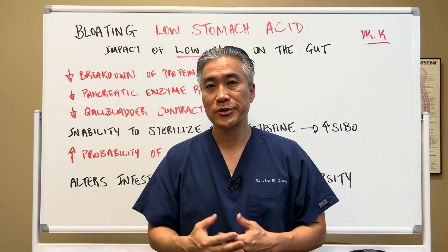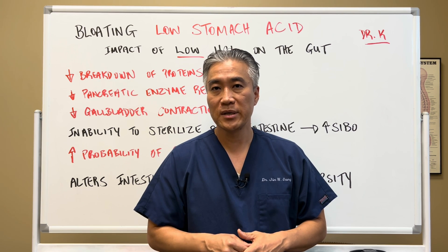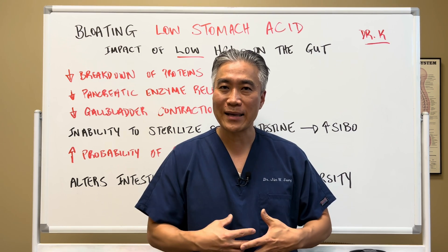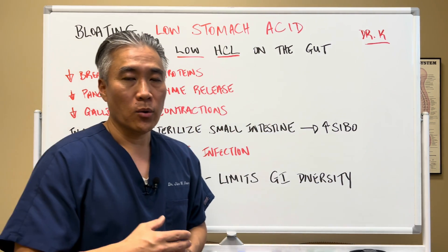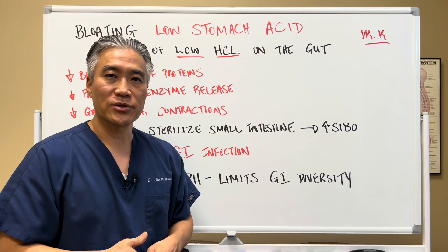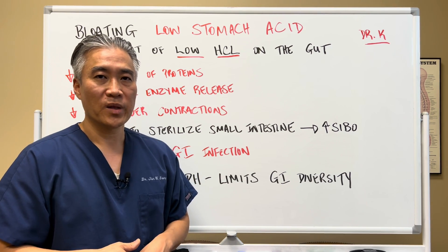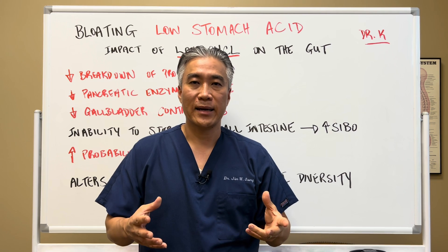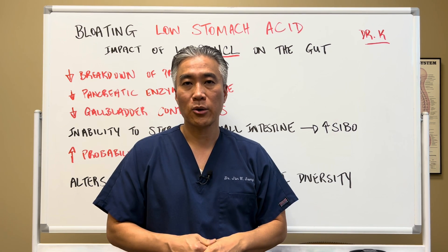What you can try at home is apple cider vinegar — take a teaspoon, mix it in some water, and drink it about five minutes before your meal. See if that helps with breaking down proteins and reduces the rock-in-the-stomach feeling or reflux signs. If it works well for you, you can also go to higher doses of HCL with other enzymes, which will help break down fats, carbohydrates, and proteins. A lot of this information comes from Dr. Kharrazian — I'll link his website below, as he has a lot of resources for people who want to do some of his programs.